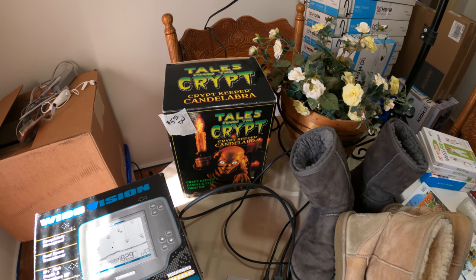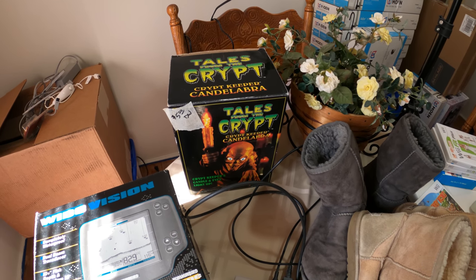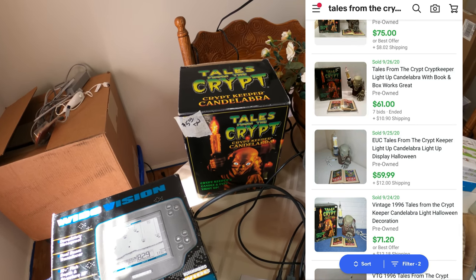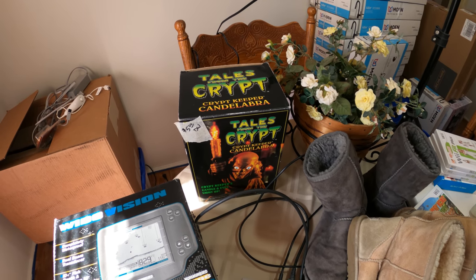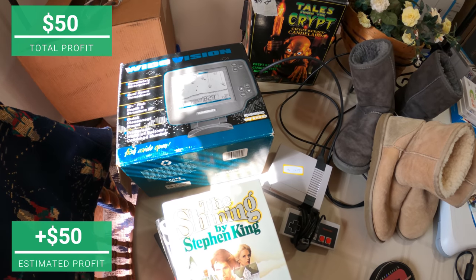I'm going to list the Tales from the Crypt light at $99.99, and if no one wants to buy it after Halloween I'll mark it down to about $75 — I'm not marking it any less than that. It's in great condition, it works, has all the parts to it — a great little pickup.